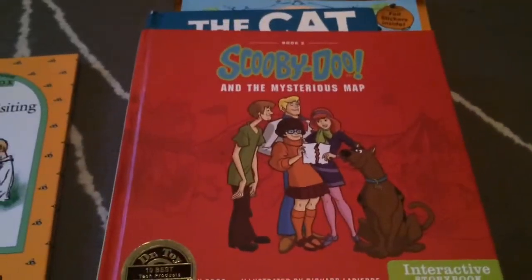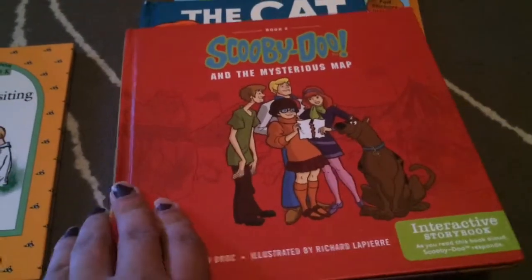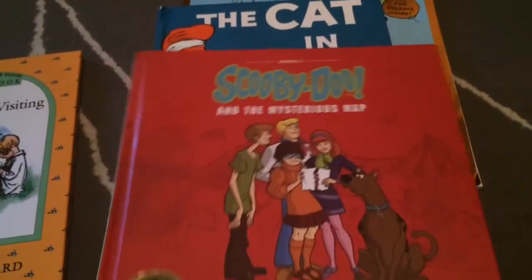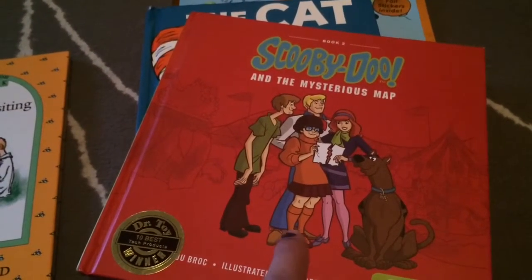The second book that I got was 'Scooby-Doo and the Mysterious Map.' My daughter loves Scooby-Doo, so I was happy when I found this one for her. This one was 79 cents, and I think it had a green tag — all the green tags were 30% off.